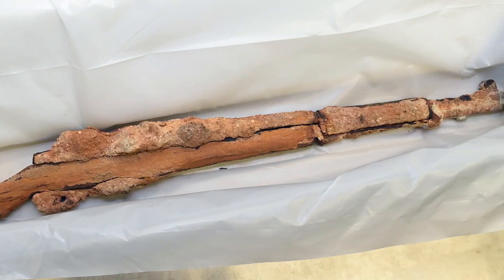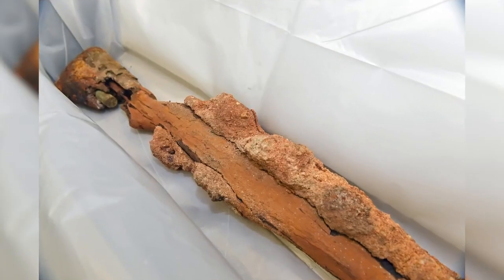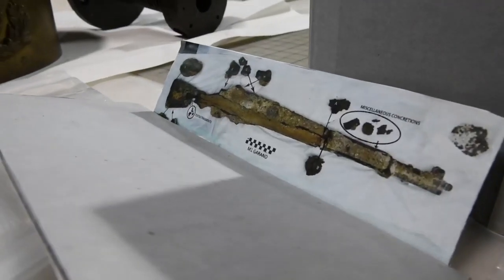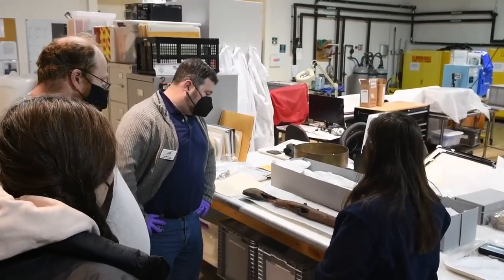The M1 Garand is quite a unique object. When it first came into our laboratory, after doing an assessment of it, we started realizing different aspects of it that we didn't see before. It was in a very fragile state. We did have some issues of flaking and concretion on it, which is usually indicative of it being in a wet saltwater environment.